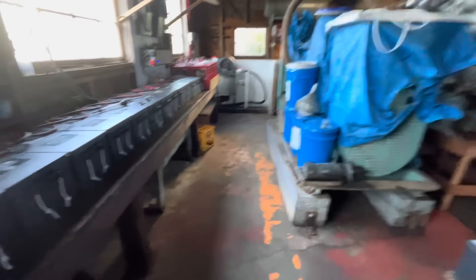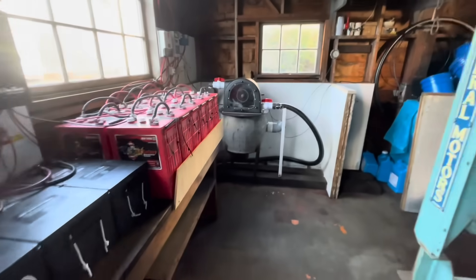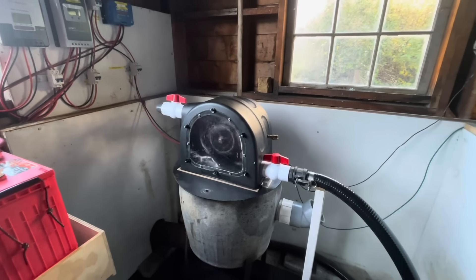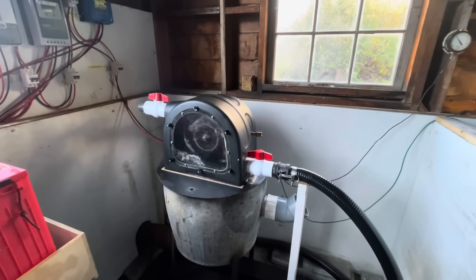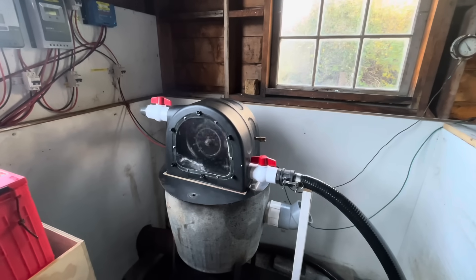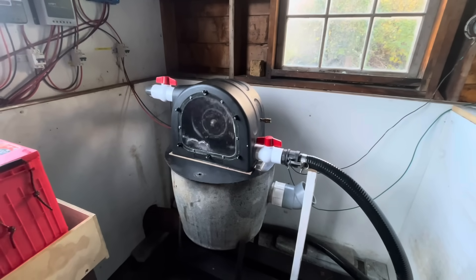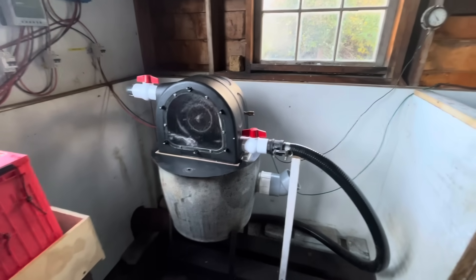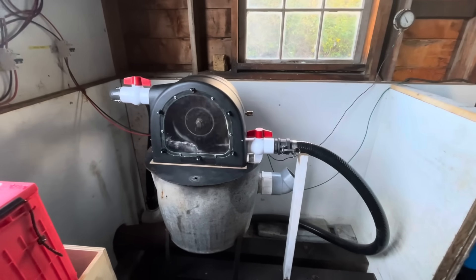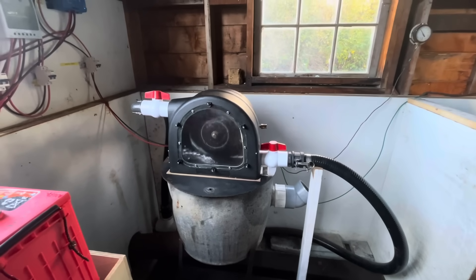The other way we make power — you can see the battery banks here — is with water power. We've got a small turbine here, and the water comes in from the reservoir. It's about 80 feet of head, which means elevation, so it's making about 40 pounds of pressure. There's a three-inch PVC line that splits out to two two-inch lines, so there are two nozzles on it. It makes about 260 watts constant, 24 hours a day, which is quite a bit.